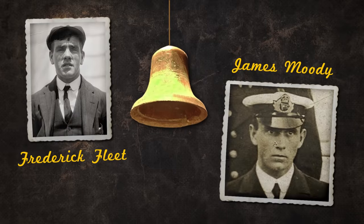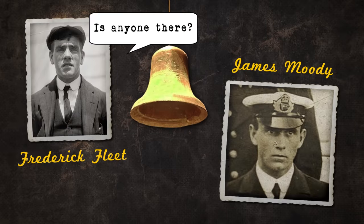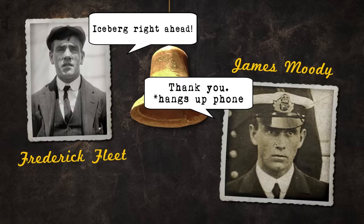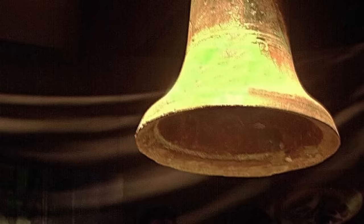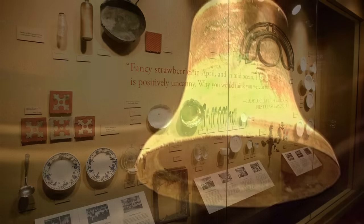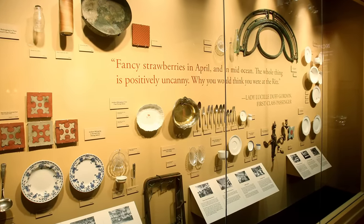Sixth officer James Moody answered the phone and Fleet anxiously exclaimed, 'Iceberg right ahead!' Moody said, 'Thank you,' and hung up the phone, but it was too late. Moments later, the Titanic struck the iceberg. This famous bell is now on display in Titanic: the Artifact Exhibition, an impressive collection of Titanic artifacts that can be viewed in several North American cities.